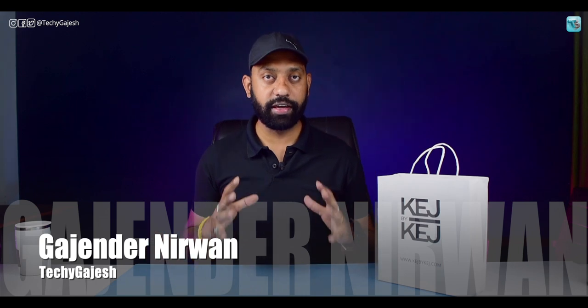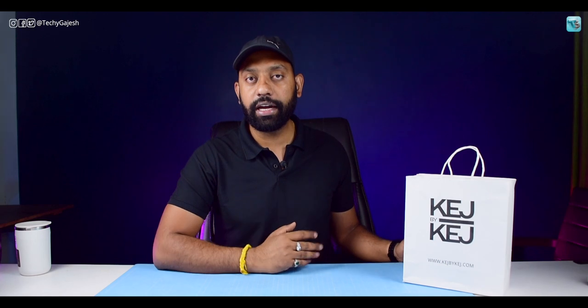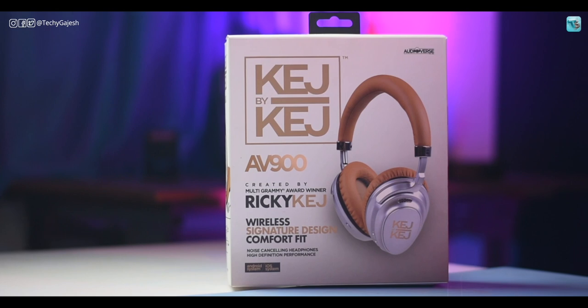Today we have a new brand. It's called Cage by Cage. Many of you may not have heard of this brand, and that's perfectly fine. This brand is quite new in the Indian market, but the product is so great that it deserves a dedicated video.